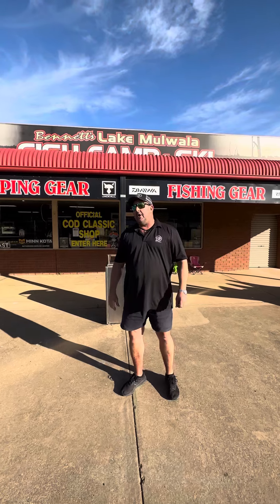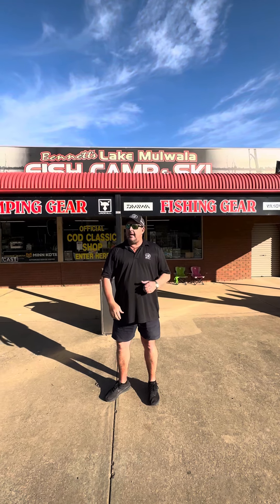Next week, 1st, 2nd and 3rd of December, we've got the iconic Yamaha Cod Classic coming up. Still plenty of time to enter — jump online at codclassic.com.au, enter online there, or you can turn up next weekend to get yourself entered when you get here.